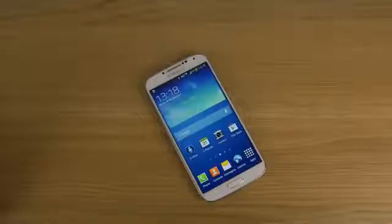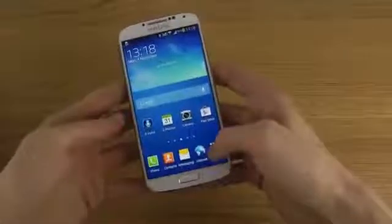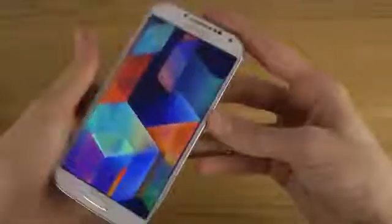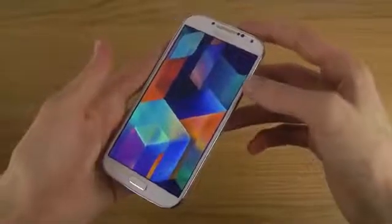Hey guys, so it's time to take a look at the Android 4.4 KitKat wallpapers here on the Galaxy S4 smartphone. If you open up the map here, you can see those eight new pictures — wallpapers that you're going to get inside of the brand new 4.4 KitKat on the Nexus 5.